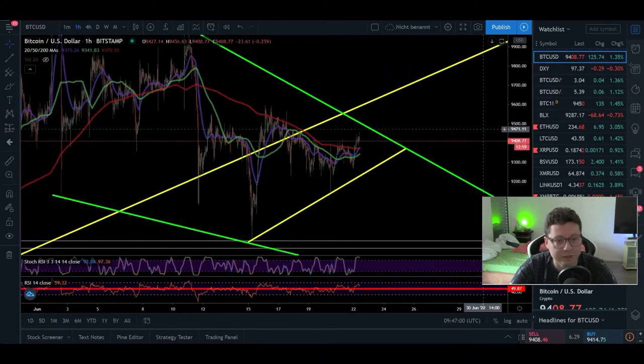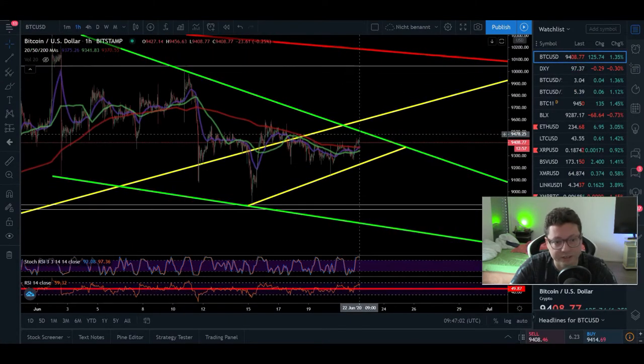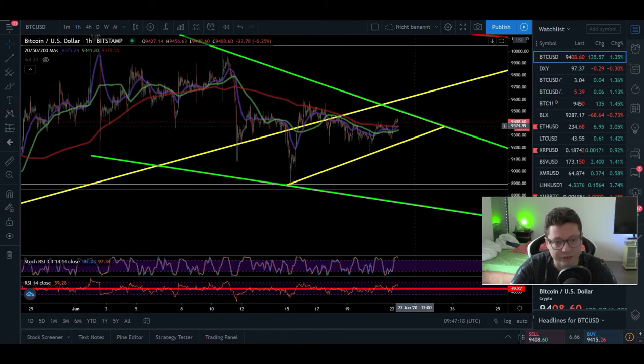In the one-hour it looks like we want to retest this potential resistance of $9,500, but in case of a retracement watch out for $9,240 — we shouldn't fall lower than that. So in theory we are now squeezing out in this little tiny wedge before we see a breakout to the upside or to the downside. A move is coming definitely; the question is only when.